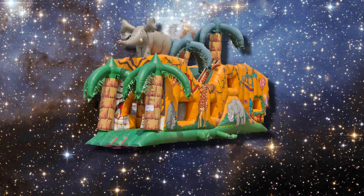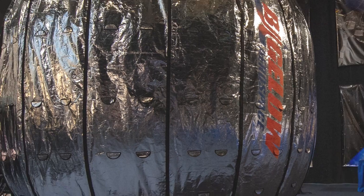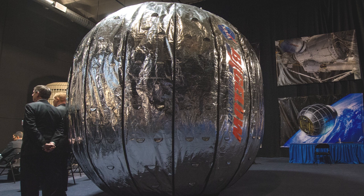We're this close to a bouncy castle in space. NASA just ordered an inflatable module that will attach to the International Space Station. I'm Sophie and welcome to The Countdown. Startup company Bigelow Aerospace won an $18 million contract from NASA to build the Bigelow Expandable Activity Module, or BEAM.